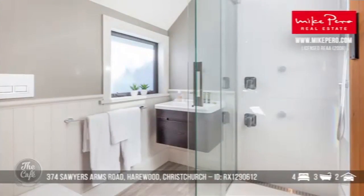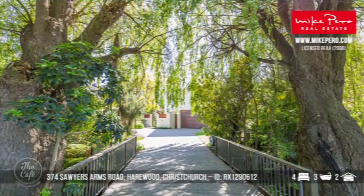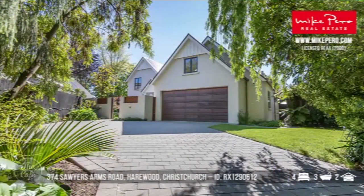The property has had some major improvements over the years and has been modernised, including double glazing. There's also a lovely little bridge to get in there. In terms of price, that one's going to auction — the CV is 1.06 million. You're getting a lot of house for your money in Christchurch.